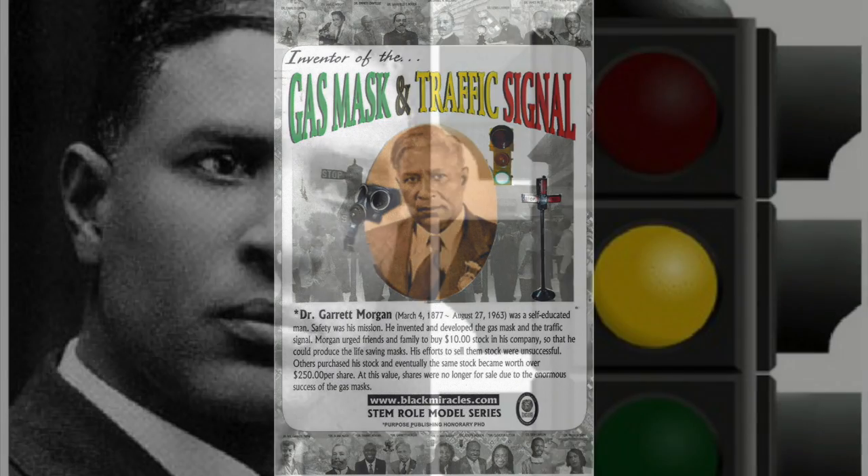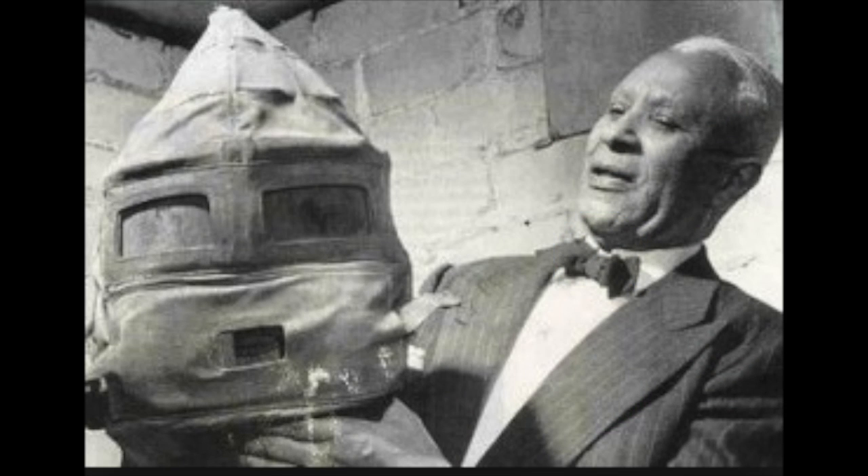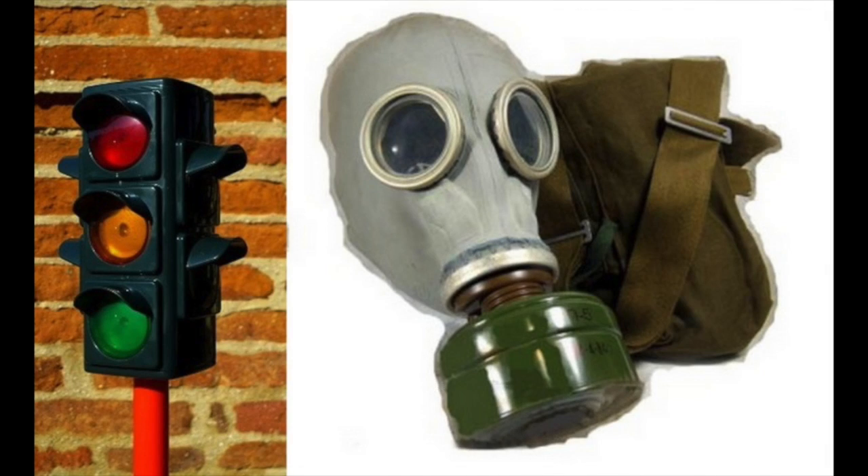Unfortunately, due to the racism of the times, newspapers tried to exclude Morgan and his brother from this historic rescue. But people in the town where it happened grouped together and showed everybody that they were the ones who provided the rescue and the equipment needed for the safe rescue. They showed their appreciation by getting a plaque made for these men, letting everyone know it was them who actually saved those people's lives.